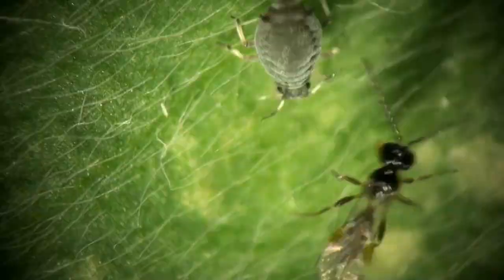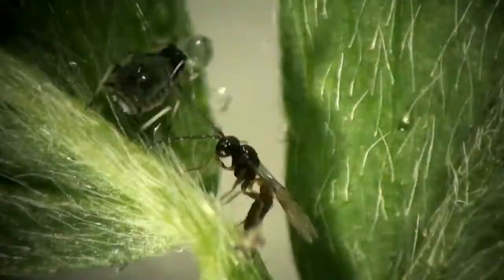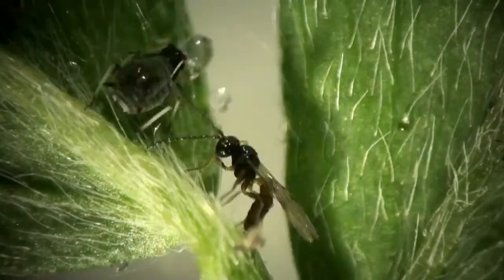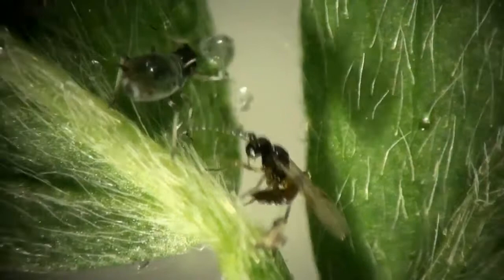A side view gives us a little better look at how clever that wasp is as she curls her abdomen underneath her body to deliver the sting to the aphid. I slowed this one down by about 40% so you could see the struggle between the aphid and the wasp.